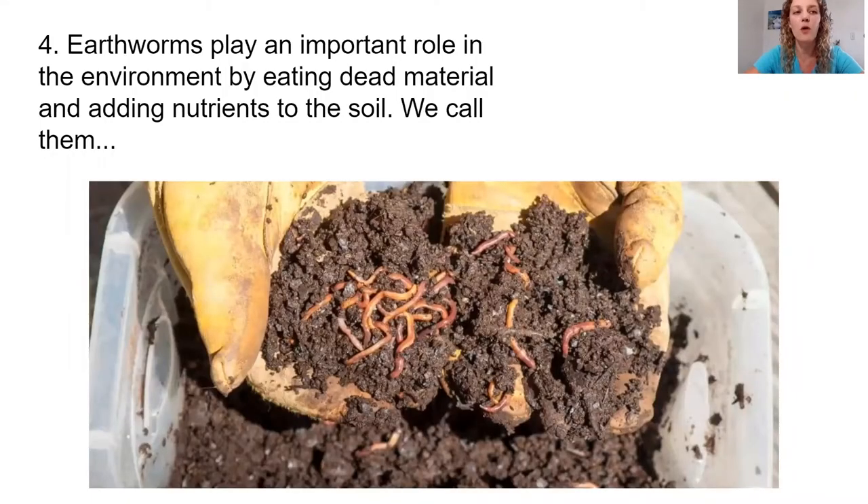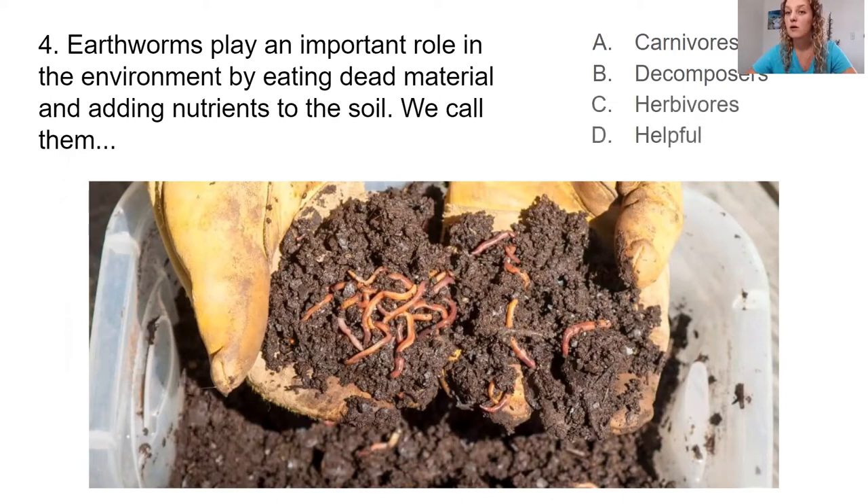Number four, moving on to a different invertebrate: the earthworm. Earthworms play an important role in the environment by eating dead material and adding nutrients back into the soil. We call them A, carnivores; B, decomposers; C, herbivores; or D, helpful. Take a moment to discuss.